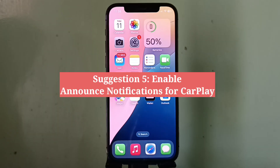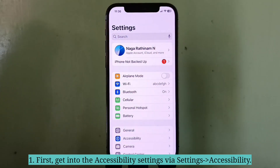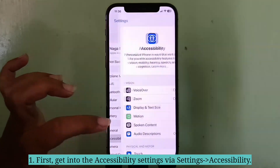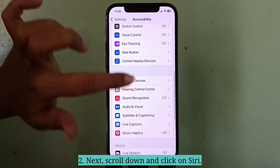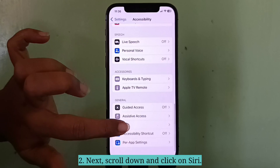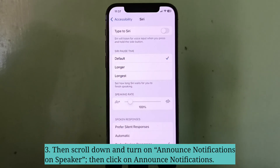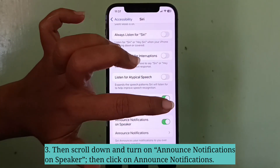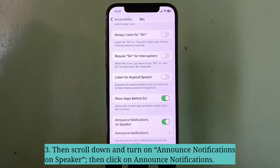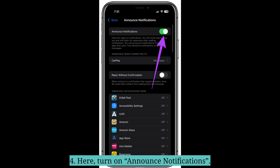Fifth suggestion is enable Announce Notifications for CarPlay. Get into the Accessibility settings, then scroll down and click on Siri. Scroll down and turn on Announce Notifications on Speaker. Then click on Announce Notifications and turn on Announce Notifications.